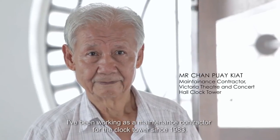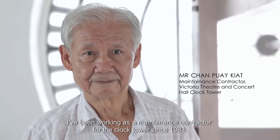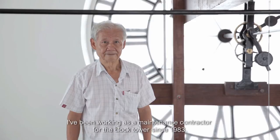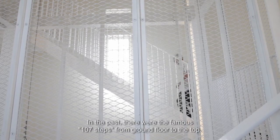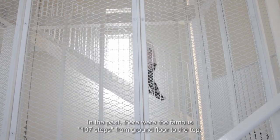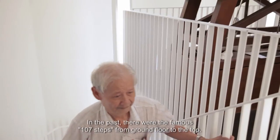My name is PK Chan. I've been working as a maintenance contractor for the clock tower since 1983. There is a famous 107 steps from the ground floor to the top.